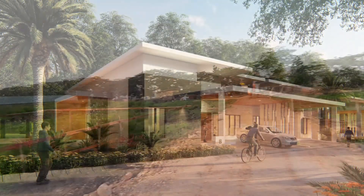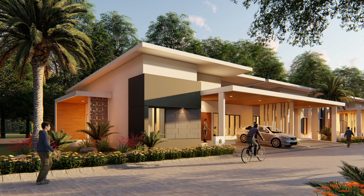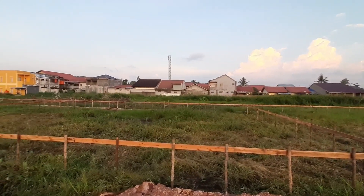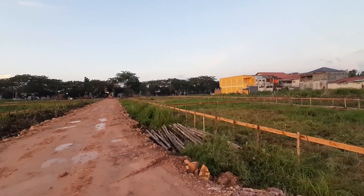Untuk tipe 150, kita mempunyai luas tanah kurang lebih 285 meter persegi dengan ukuran 15x15. Luas bangunannya 11,4x13,2. Tipe 150 ini akan dibangun di bagian tengah, yaitu dekat dengan fasilitas umum.